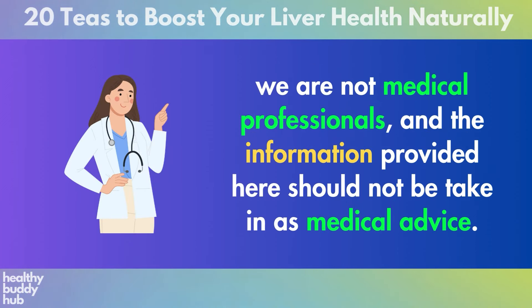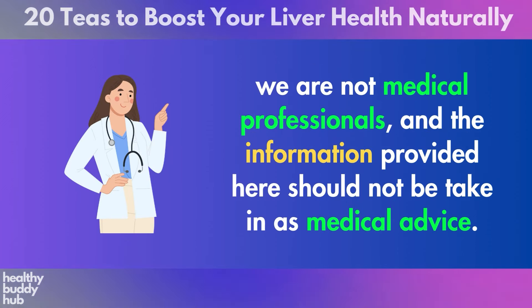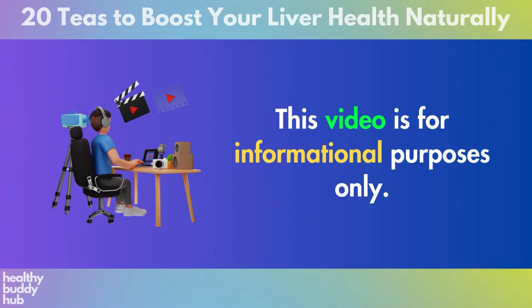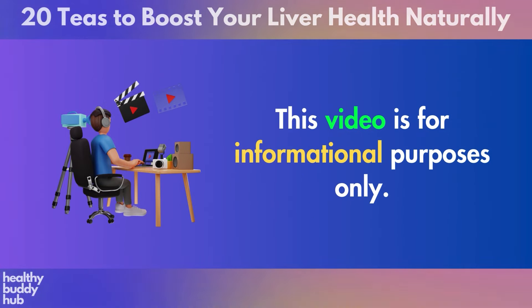Keep in mind that we are not medical professionals, and the information provided here should not be taken as medical advice. This video is for informational purposes only. If you found this video informative, I invite you to subscribe and check out our other videos on health and wellness.